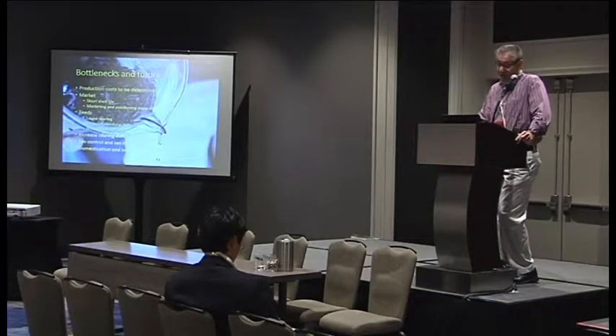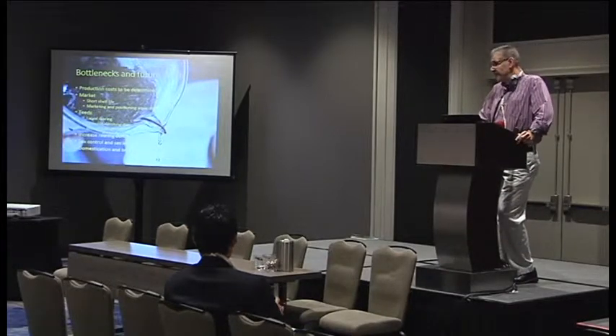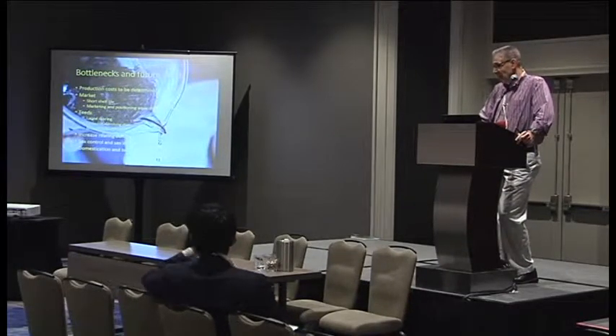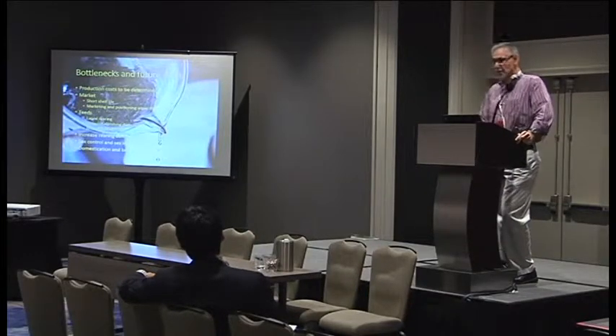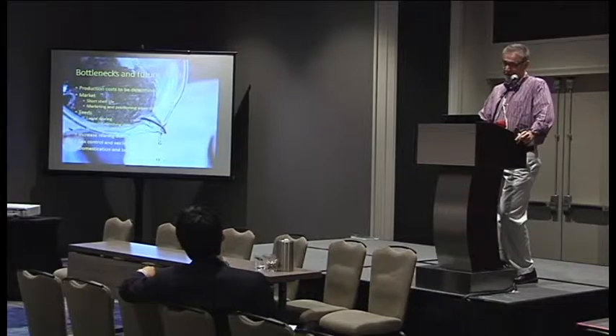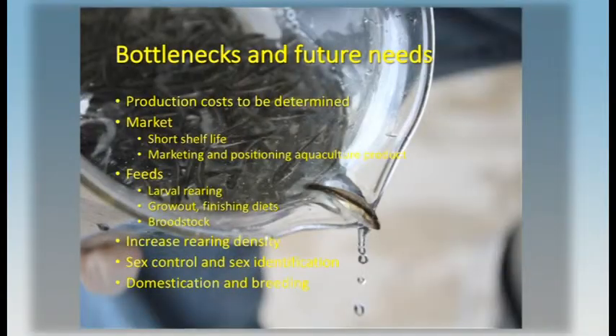We know that in juveniles we get about a 50-50 sex ratio, but females grow faster. So if you're really interested in production, you may want to figure out how to get more females and get bigger fish quicker. Those things need to be worked on as part of the domestication and breeding that we think we're now positioned to work on.